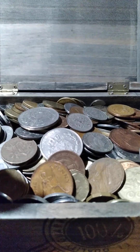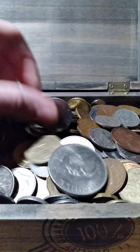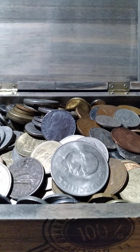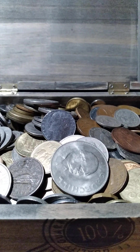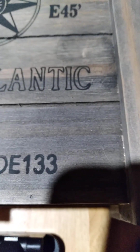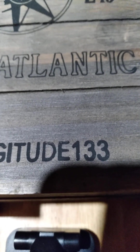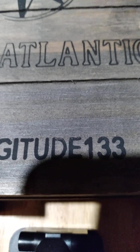Somewhere in there there's another Churchill coin — probably wouldn't be able to find it real easily. This box is very heavy. Let me give you a look at what the box looks like on top — it's kind of a nautical theme, which is kind of neat. Like and subscribe if you enjoy this kind of content.